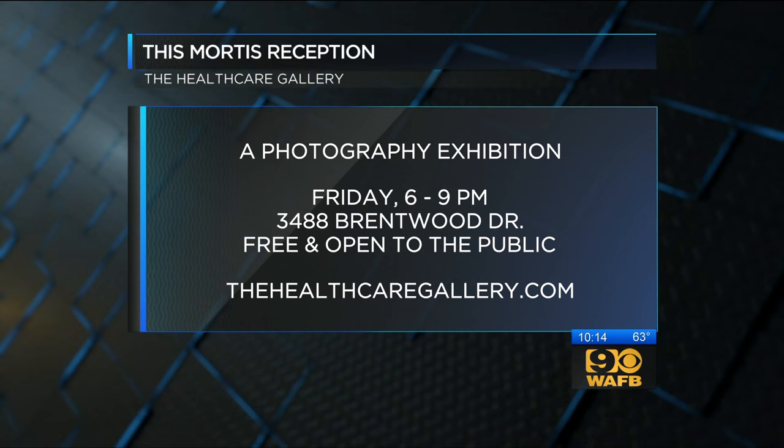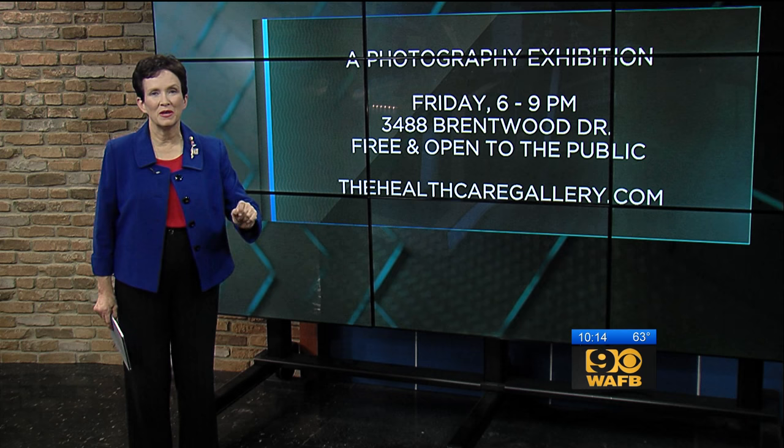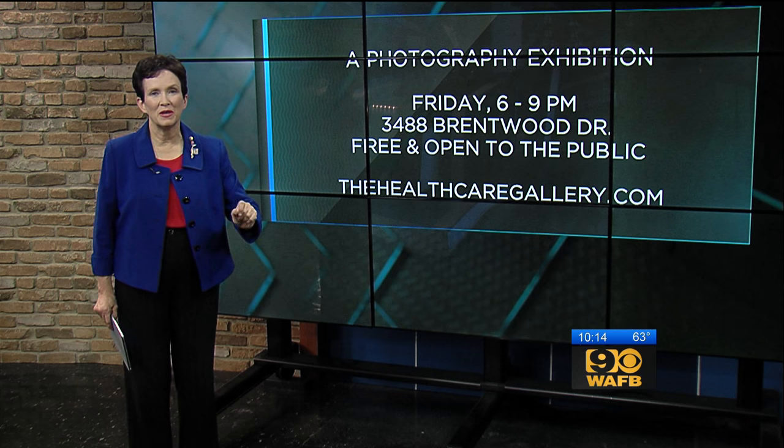So this Friday, the health care gallery hosts a reception for its latest show, and this time it's a photography exhibition. It's free and open to the public, and we also have the link for you on our website if you want to jot down that information.